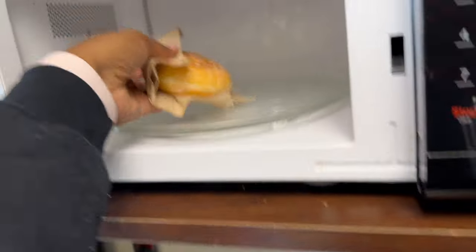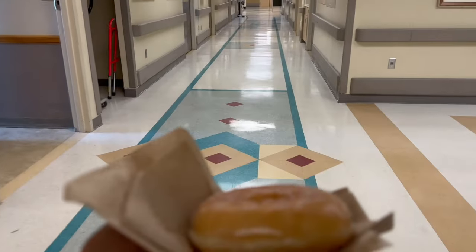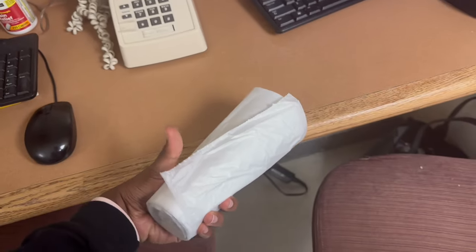My 3 o'clock rounds take about an hour with blood sugars and everything. One of the nurses had brought Krispy Kreme donuts, so after I finished my 3 o'clock rounds I grabbed one, warmed it up, and it was so good — it was busting.